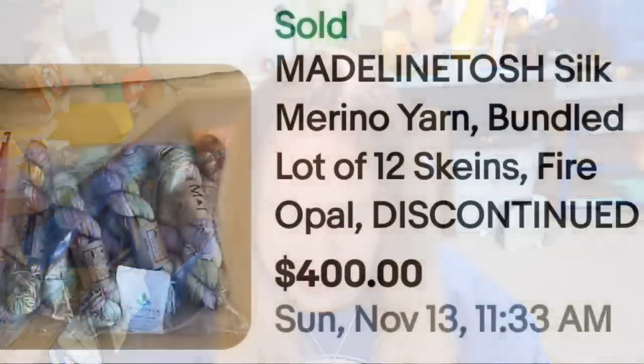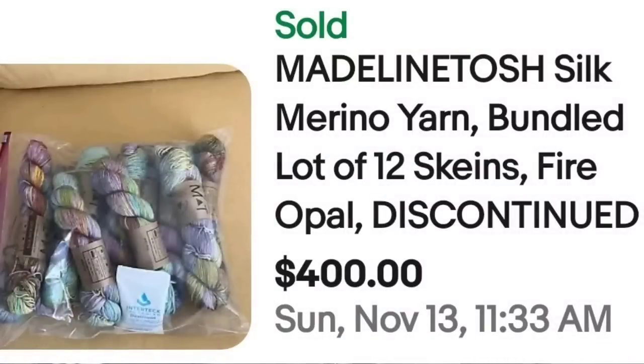Up next is some beautiful silk merino yarn. This is Madelinetosh silk merino yarn, lot of 12 skeins, color was Fire Opal — absolutely beautiful. These 12 sold for $400, so over $30 a skein. Absolutely great sale at $400.